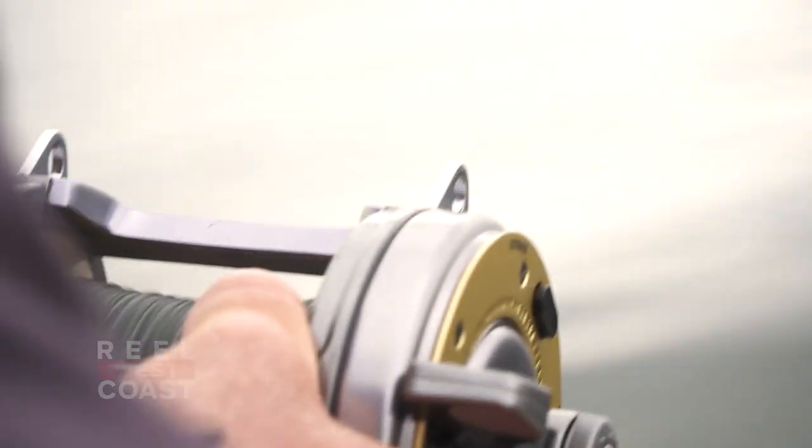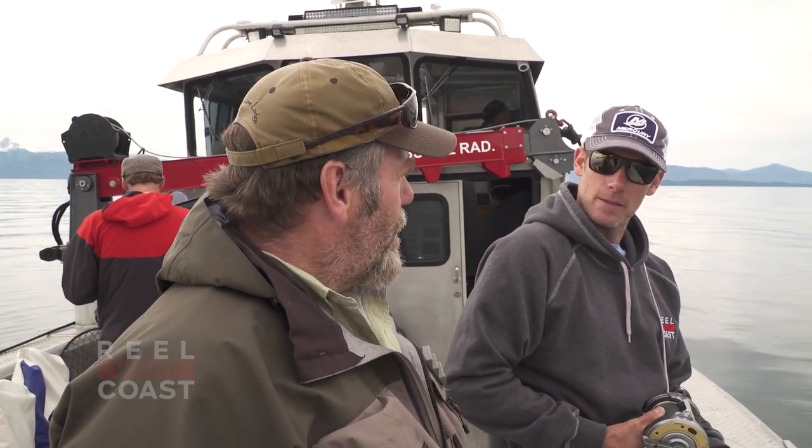This is Chatham Straits — some people say the best black cod fishery on the planet. This whole area drops down 1,600, 1,800 feet; the deepest I've seen out here is about 2,200 feet. It's just loaded with black cod.